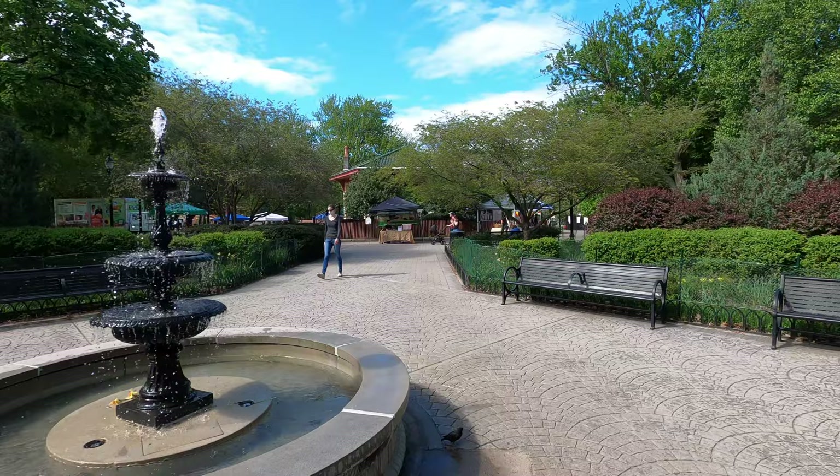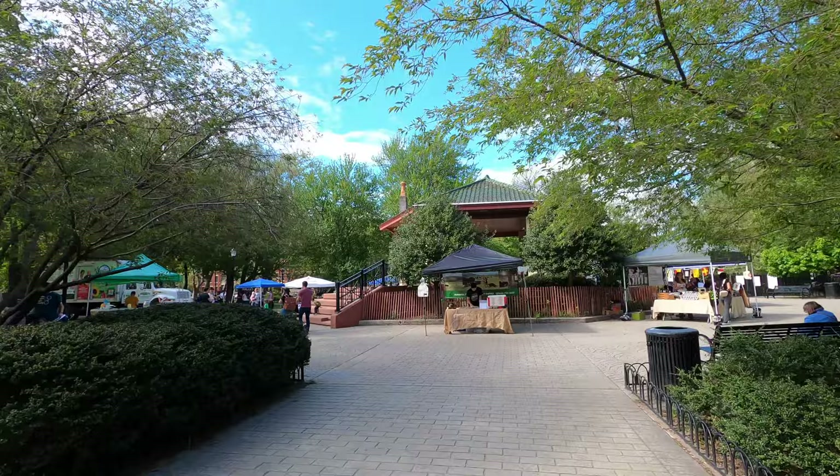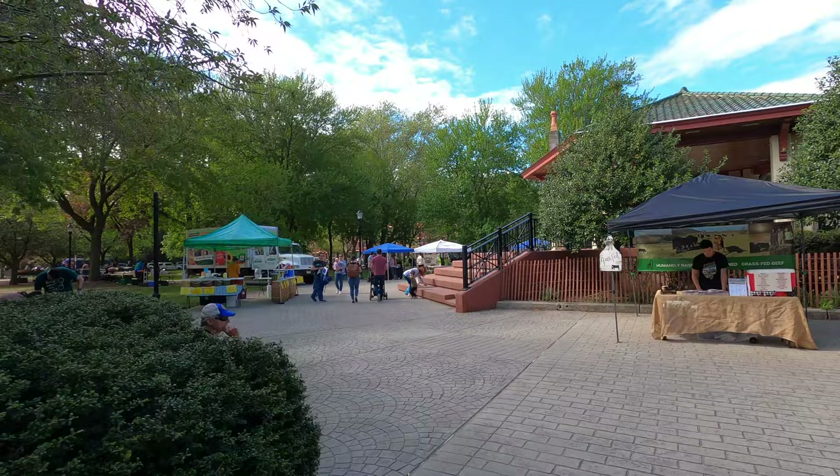Here you can see the entrance and the beautiful fountain. They do a market here on Wednesdays, pretty much like the one in Union Square but their own Jersey City version — it goes around the gazebo. There are a lot of people over here and the weather's just perfect, like 70 degrees. It's just beautiful to walk around, especially when the weather's nice, just to chill and take it easy.